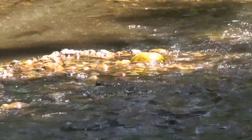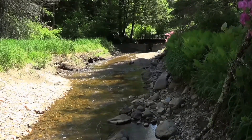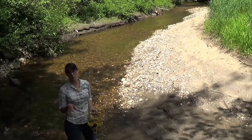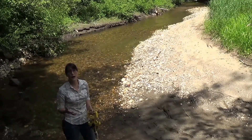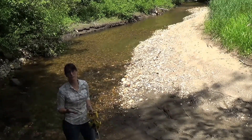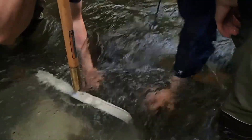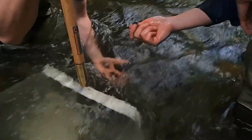Something else that's neat about this project is that because we were able to draw down the dam level already, what was in here were more pond-like species. When some of our partners did macroinvertebrate testing several months ago, they were finding midges and other kinds of species that like pond habitat. But here today, looking under some rocks, we're already seeing caddisfly larvae and other cold water native trout stream type species. That's really exciting because what it means is the river is already starting to restore itself.